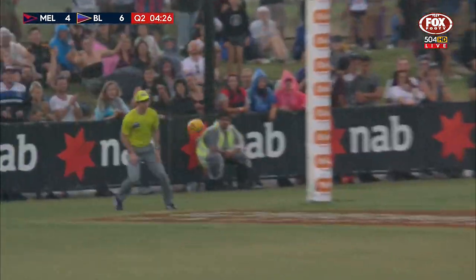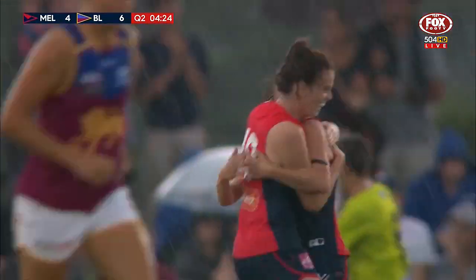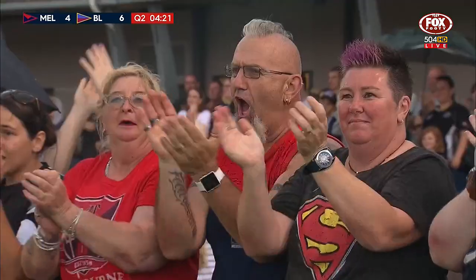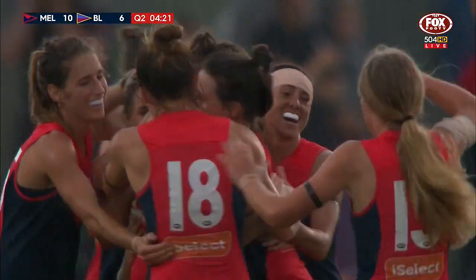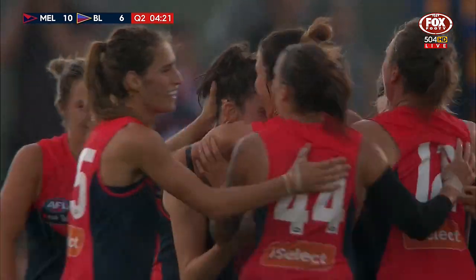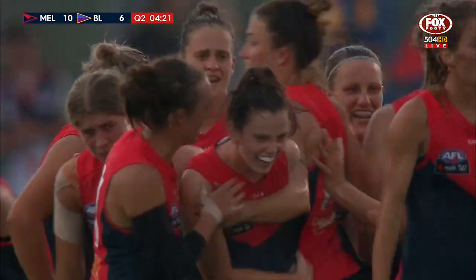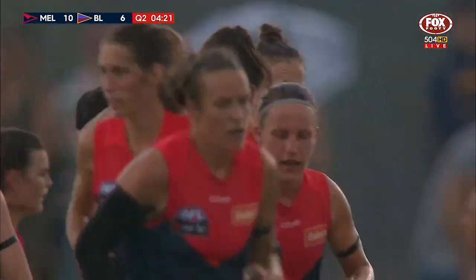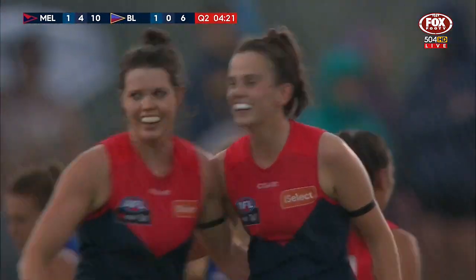An awkward little kick and it's picked up by Jazzy Greerson, who snaps truly. Well done. And they've been peppering and peppering the Demons. The 18-year-old Jasmine Greerson plays for Cranbourne, so plenty of family and friends here no doubt this afternoon — and a moment that she won't forget.